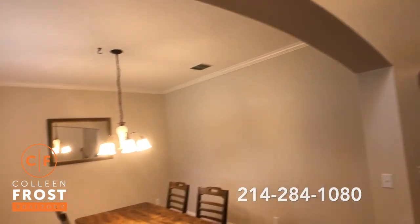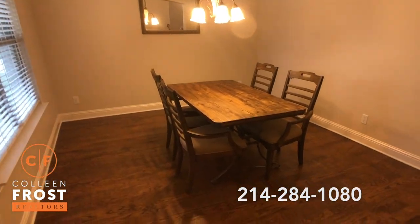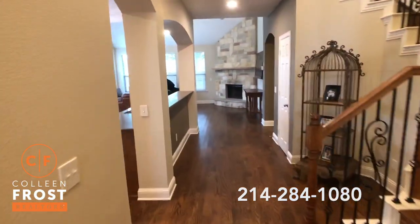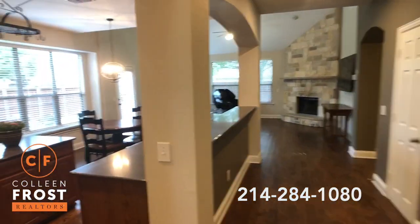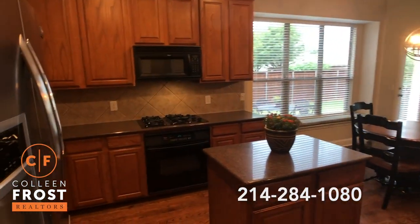Here we have the formal dining room to the left with gorgeous hand-scraped hardwoods. We're going to come down into the kitchen — great center island and gas cook range.